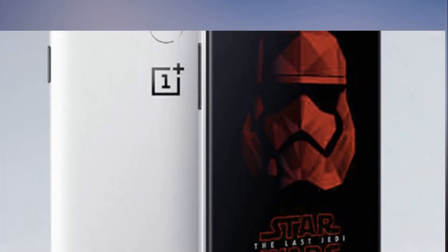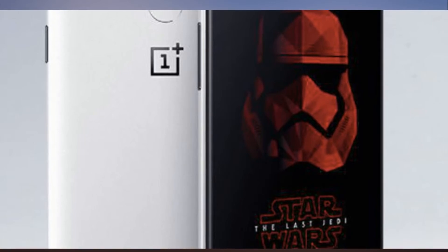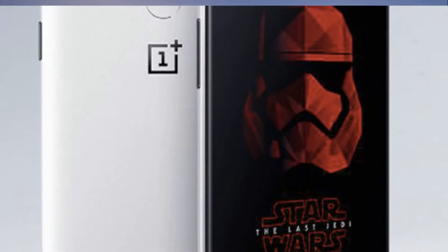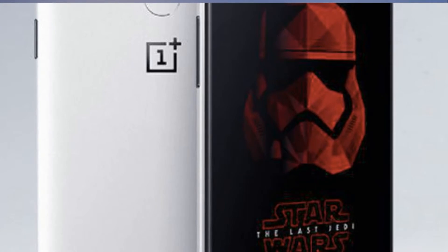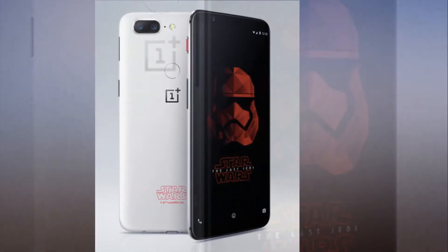The OnePlus 5T Star Wars Edition is pure fire, and most of us can't buy one. Star Wars and OnePlus fans are in for a real treat. While the default colorway for the OnePlus 5T, one of the year's most talked-about Android phones, is Midnight Black, the company is preparing a new Star Wars limited edition version just in time for the premiere of The Last Jedi.